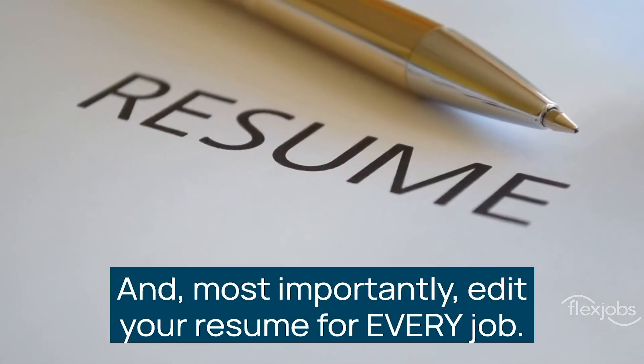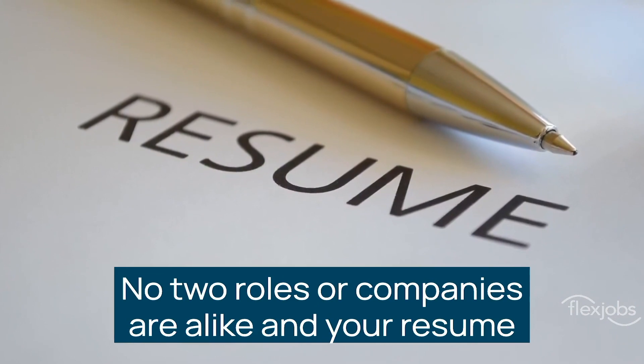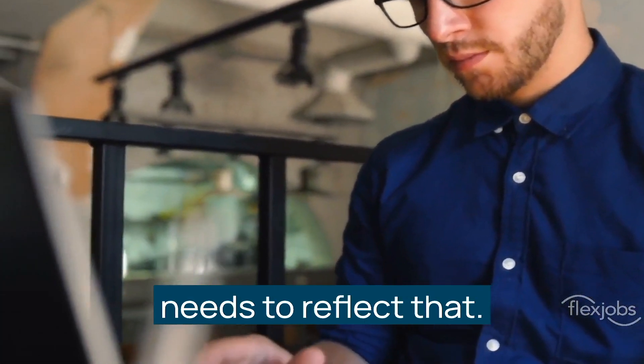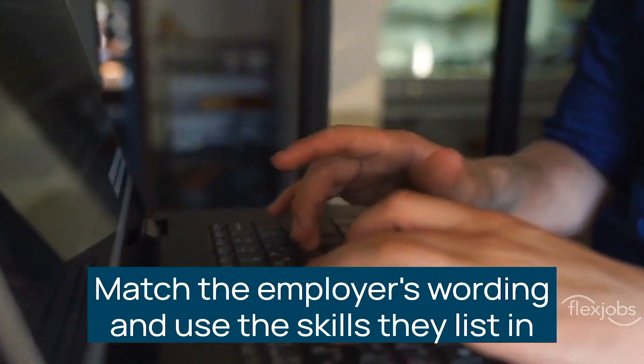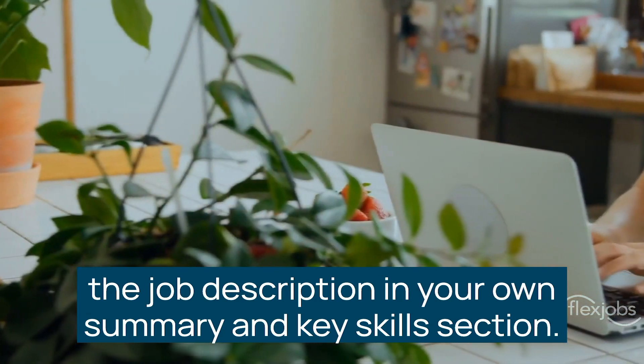And most importantly, edit your resume for every job. No two roles or companies are alike, and your resume needs to reflect that. Match the employer's wording and use the skills they list in the job description in your own summary and key skills section.